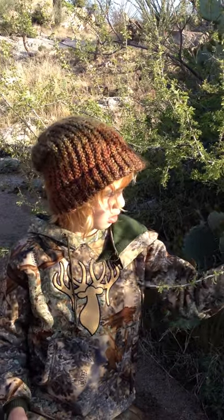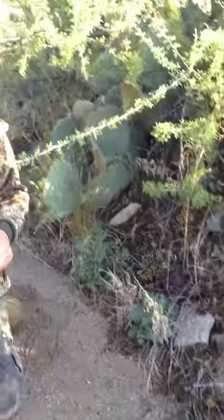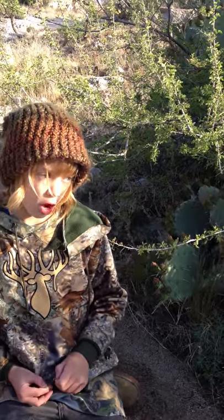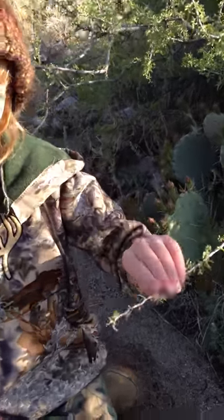This is the Cat's Claw, as you see. We're in a wash right here, and it usually lives in the lower parts of the desert in the wash. And look at these thorns — they look exactly like Cat's Claw.